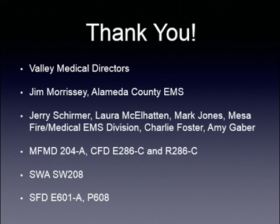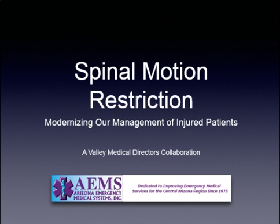You'll have a chance to take a look at the video. Here are the credits for this particular presentation. Thank you for listening to this lecture.